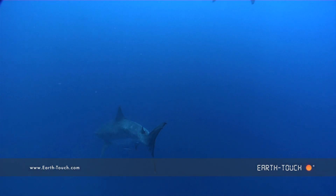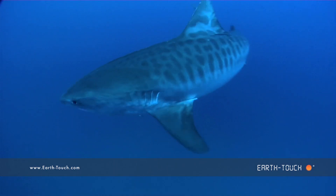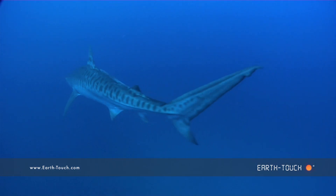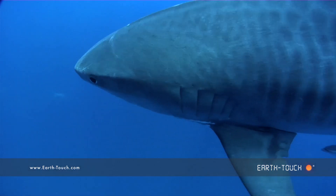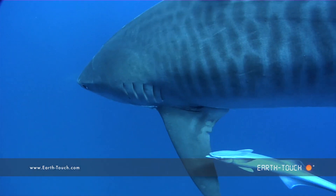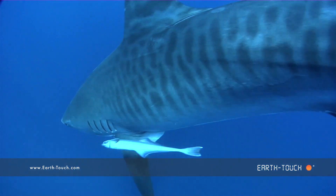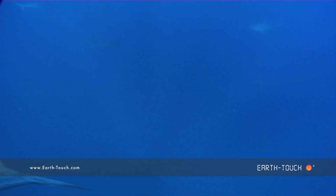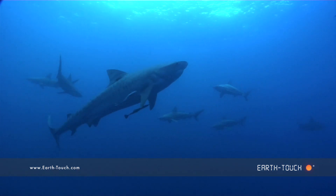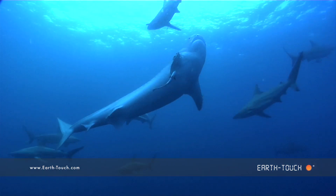I have to admit that trying to differentiate individuals amongst the rabble of sharks that we get here is proving to be quite difficult. A lot of the smaller sharks are unrecognized, so I tend to concentrate on the bigger ones like this stranger — a very hefty female tiger.